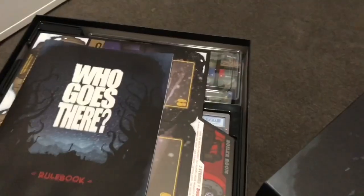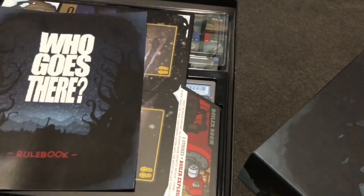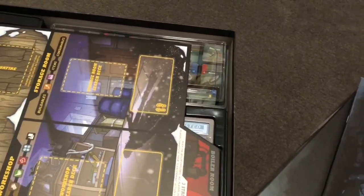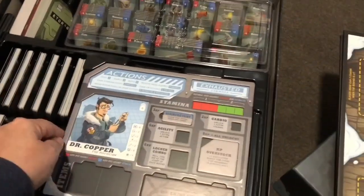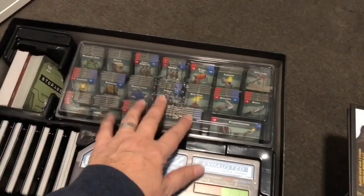Quick addendum to this — I've just taken everything out, punched it, packed it, and I've got to say this is one impressive insert. I'm going to run through it really quickly for those who love the way things are designed for components. So the boards have their own area that they fit snug into, all the way around, with little gaps to put your fingers under. The player boards again have their own area that they fit into.